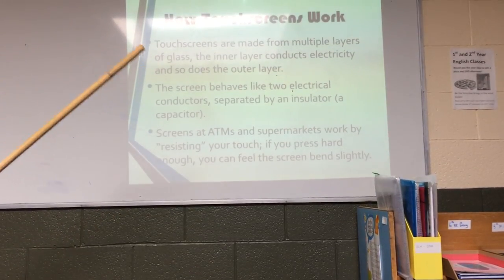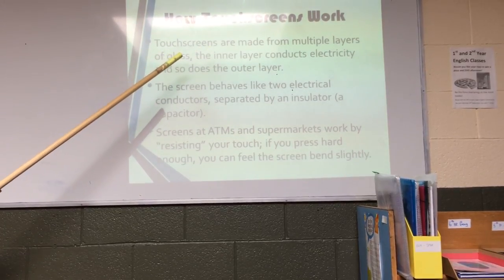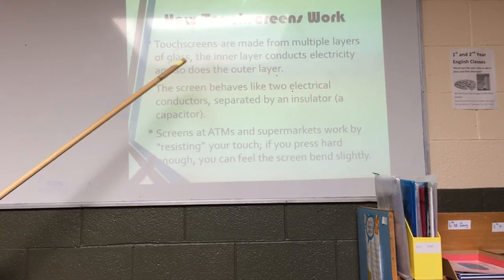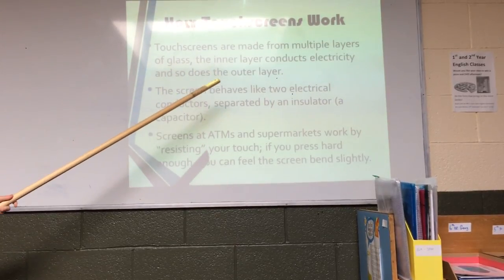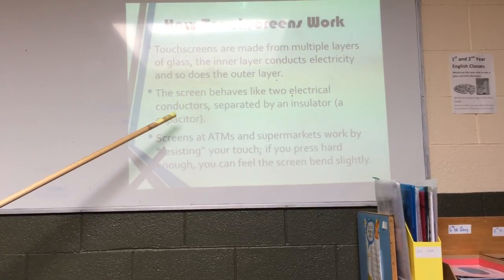How touchscreens work. Touchscreens are made from multiple layers of glass. The inner layer conducts electricity and so does the outer layer. The screen behaves like two electrical conductors separated by an insulator, or a capacitor.